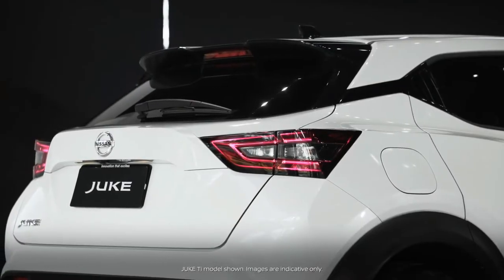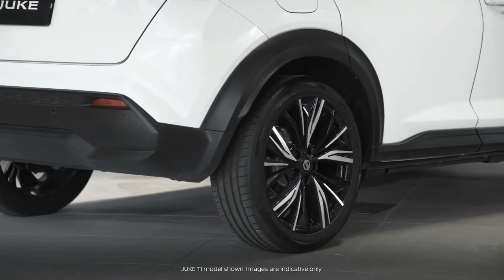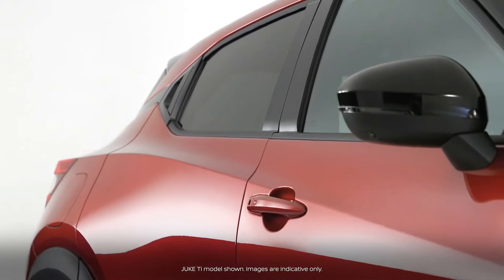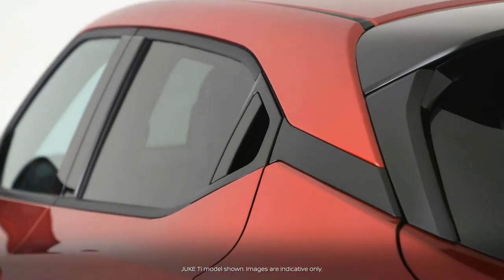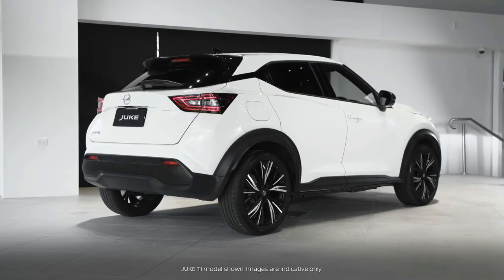Courtesy of its broad shoulder lines, raked windscreen and large wheel arches, the Duke's eye-catching sculpted flanks, tapered glass house and floating roofline, all befitting a sports coupe, complete its funky and dynamic image.